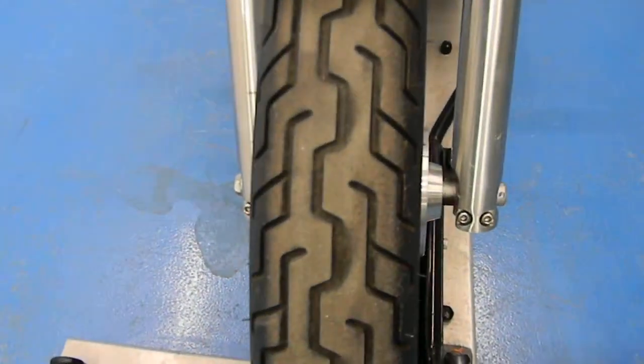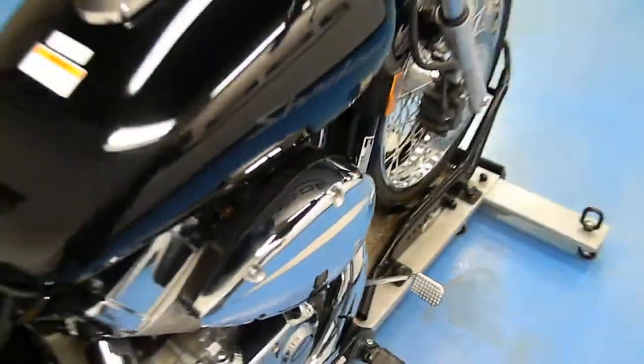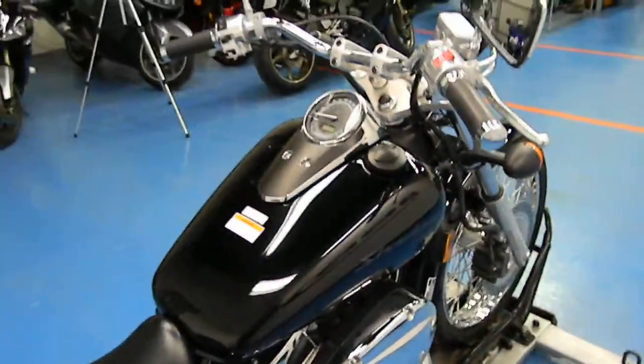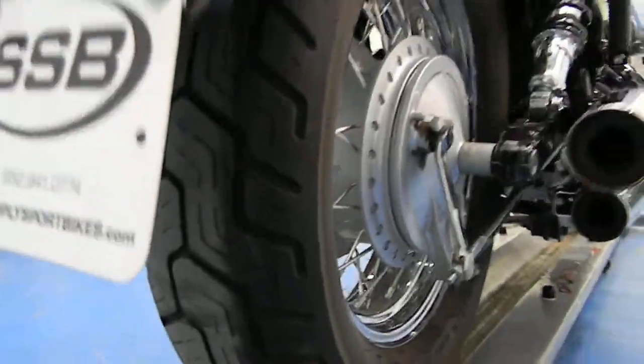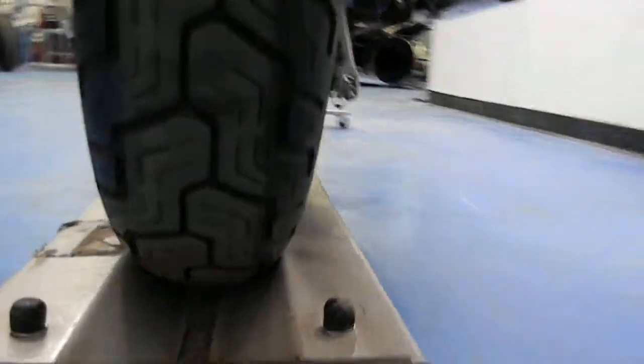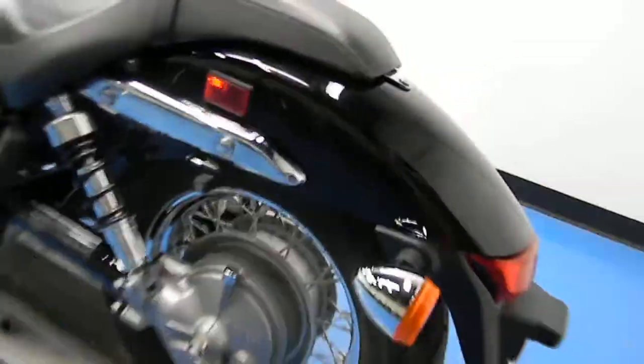Front tire in excellent shape. Back tire practically new on it. This motorcycle is shaft drive.